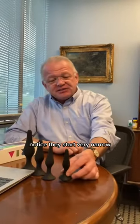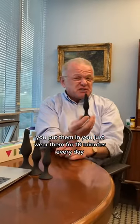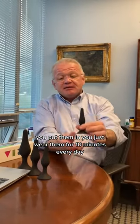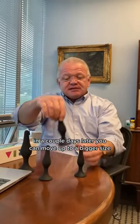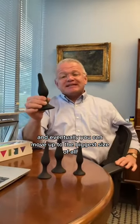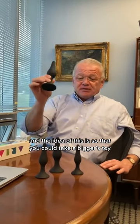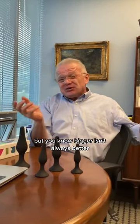These are anal dilators. Notice they start very narrow. You put them in and just wear them for 10 minutes every day. In a couple days later, you can move up to a bigger size, and eventually you can move up to the biggest size of all. The idea is so that you could take a bigger toy, but bigger isn't always better.